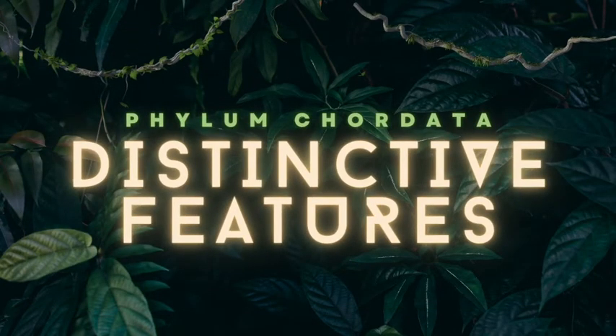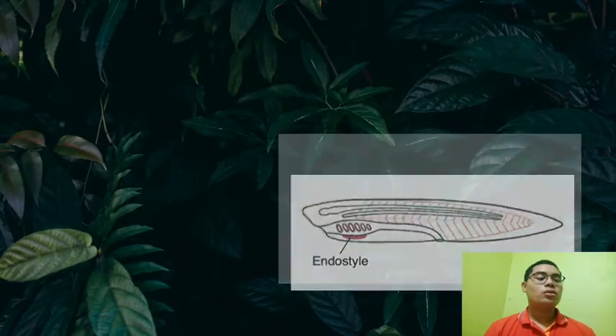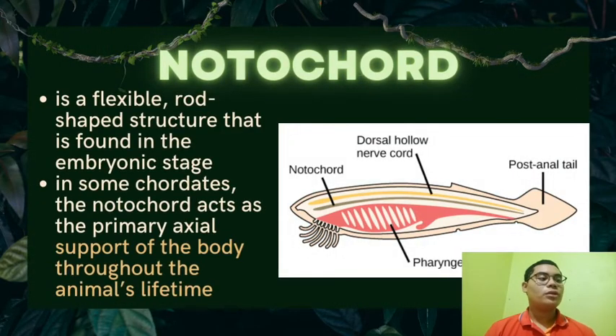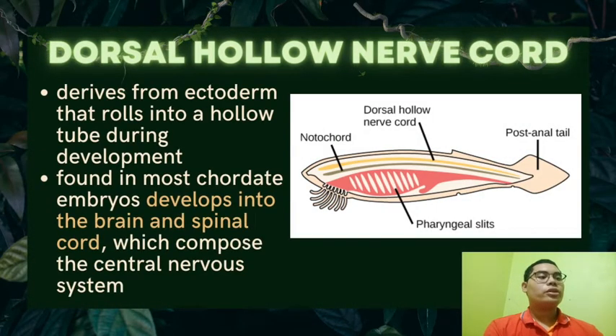Animals in the phylum Chordata share five key features that appear during their development: the notochord, dorsal hollow nerve cord, pharyngeal slits, endostyle, and post-anal tail. The notochord is a flexible rod-shaped structure found in the embryonic stage; in some chordates it acts as the primary axial support throughout the animal's lifetime. The dorsal hollow nerve cord derives from the ectoderm that rolls into a hollow tube during development, and in most chordate embryos develops into the brain and spinal cord, composing the central nervous system.